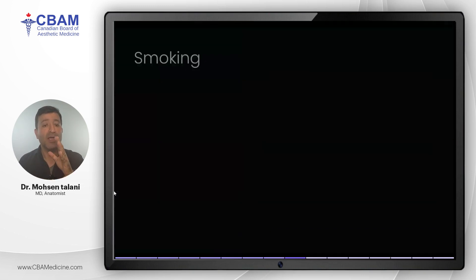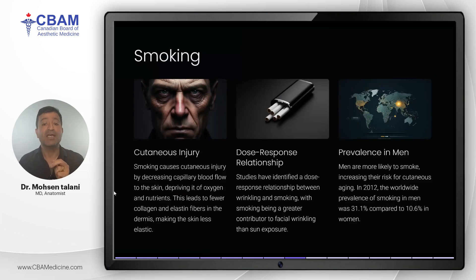Smoking is one of the most important behaviors for skin aging. It reduces blood flow to the skin, depriving it of oxygen and nutrients. This leads to fewer collagen and elastin fibers in the dermis, resulting in decreased skin elasticity and increased wrinkling. There is a clear dose-response relationship between smoking and wrinkle formation — the more a man smokes, the more pronounced his facial wrinkles will be. Notably, smoking has been shown to cause more wrinkles than sun exposure, and men are more likely to smoke than women, which further exacerbates the aging process.